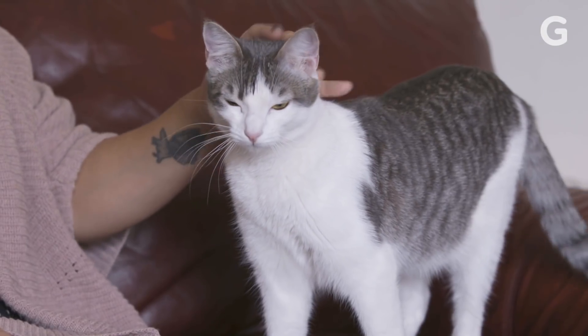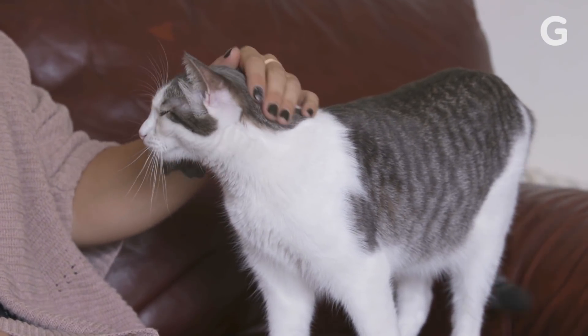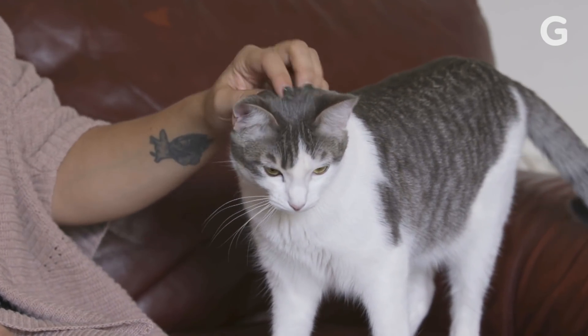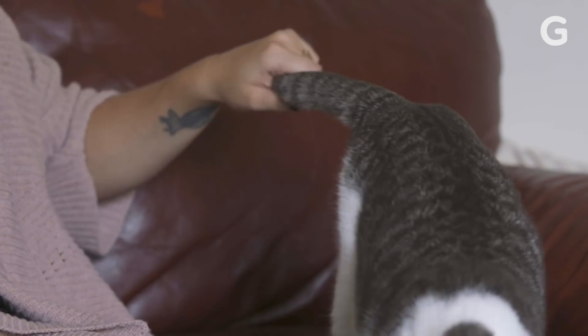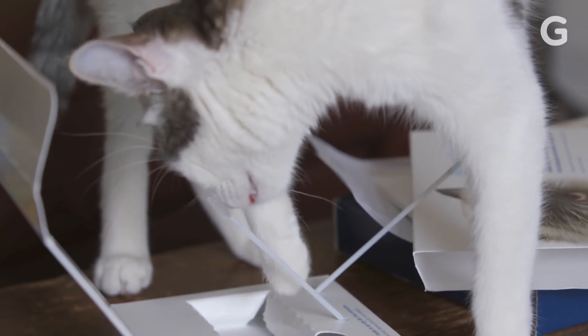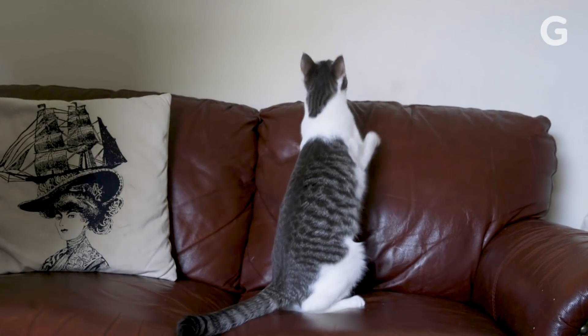I subjected my cat to two DNA tests and a microbiome test. According to one test, Avalanche isn't at risk for any known genetic diseases. Also, and somewhat confusingly, she is genetically black. At the end of the day, is it really worth it to DNA test your pet? To Avalanche, I would guess probably not.